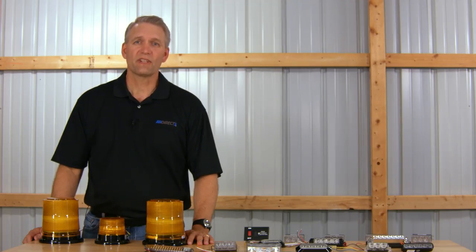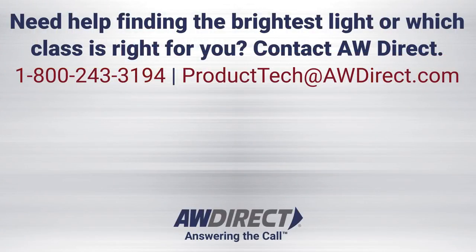Well, I hope this video gives you an idea of which warning lights are the brightest. Thank you for watching, and make sure you contact us if you have any questions about our large selection of warning lights or any other product from AW Direct. Be safe out there!